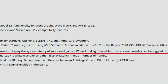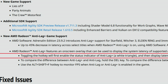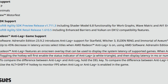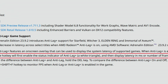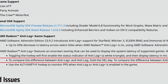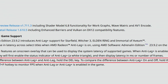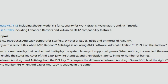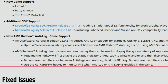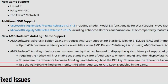The on-screen overlay can be toggled using Alt+Shift+L hotkey. Toggling will first show the Anti-Lag Plus status indicator — a white triangle — then display latency in milliseconds or number of frames. To compare Anti-Lag Plus versus Anti-Lag, hold the Delete key. To compare Anti-Lag Plus on versus off, hold the right Control key. Use Alt+Shift+L to monitor FPS when Anti-Lag and Anti-Lag Plus are enabled in-game.